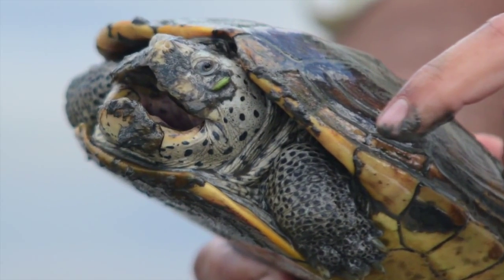The Environmental Institute of Houston studies the Diamondback Terrapin because it's a very unique turtle. This turtle is unique because it's the only turtle in North America that lives in the brackish water and estuaries.